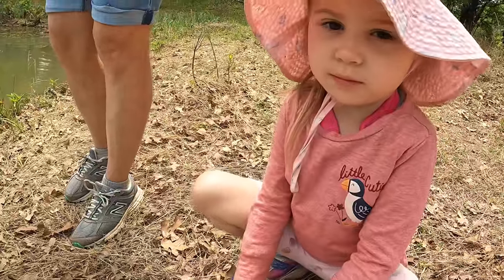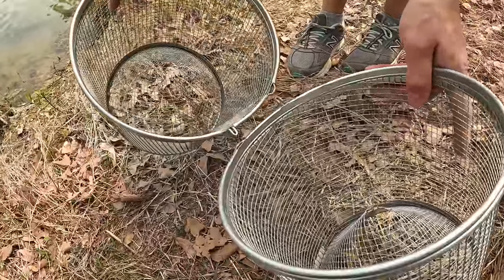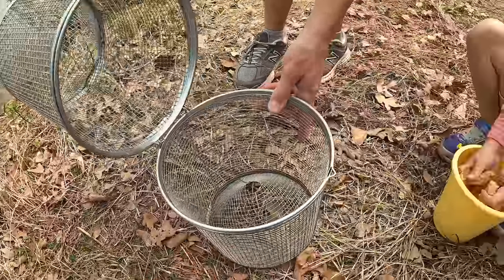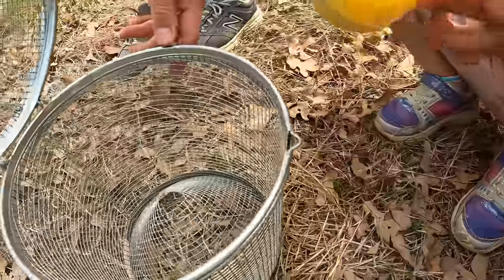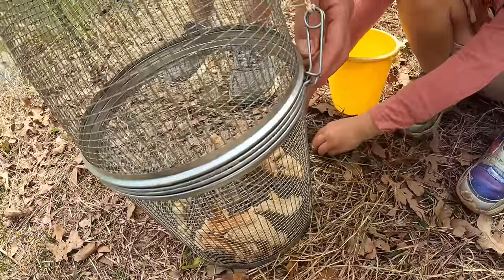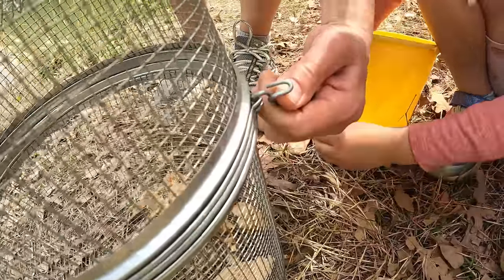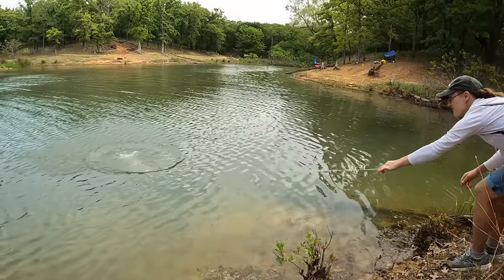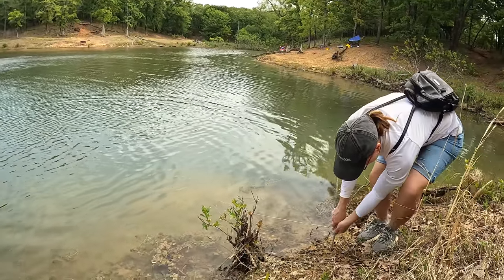Now it's time for Emily to set out the minnow trap. Let's put it together first — you gotta line up these points right here. Now let's put the bread in first. Go ahead, Emily, put that bread in. Let's close it up. Snap it together. Now we're gonna tie it down. The string's not long enough.